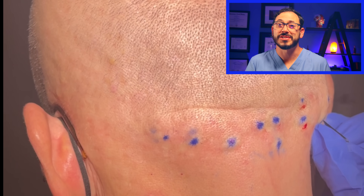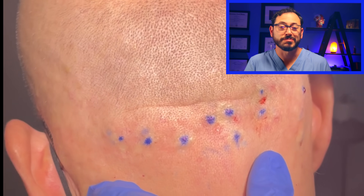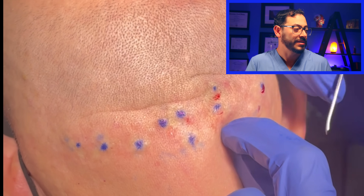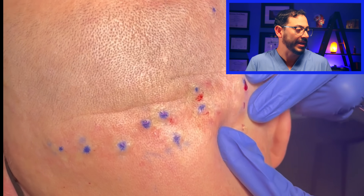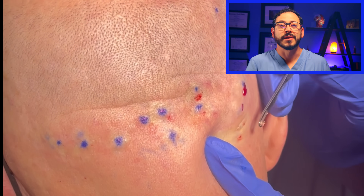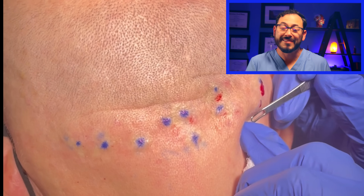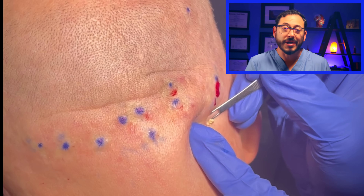This patient has a history of steatocystomas multiplex, mainly on his scalp. These are the true sebaceous cysts — cysts that originate from the sebaceous gland and they contain just sebum: oils and a little bit of keratin.